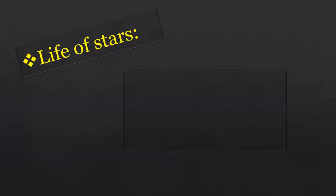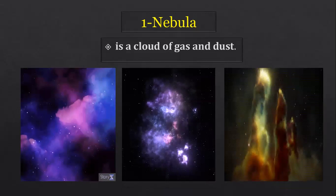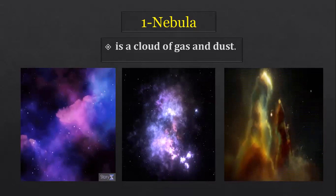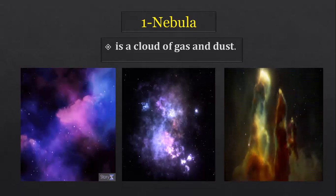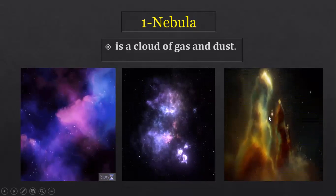Now we will take the life of stars. We will cover three things: nebula, supernova, and black holes. A nebula is a cloud of gas and dust found in space — this is where stars are formed. The gravity in the nebula pulls particles into a ball, and as more particles are pulled in, gravity inside the ball increases.